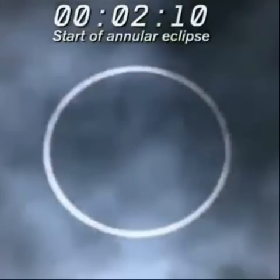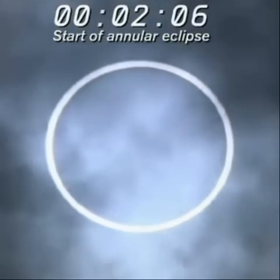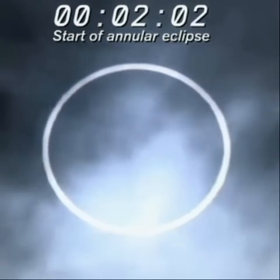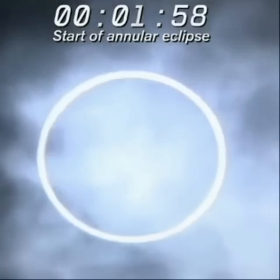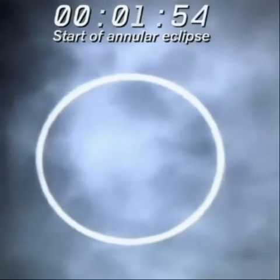We have a crew down there in Wakayama as well. Our whole team was prepared for this. And look at that — we're in maximum phase, about now. Getting very close. We're going to do a countdown. We're in maximum phase now.